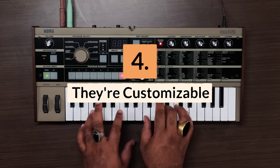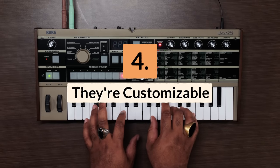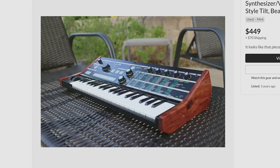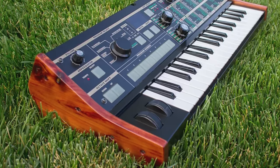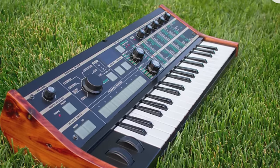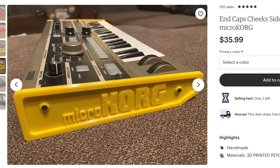Reason number four: it's basically completely customizable. The MicroKorg is relatively simple to modify and rebuild if you're up for the challenge. It must be noted that modifying your gear is at your own risk, but if you do it, you might as well do it right.